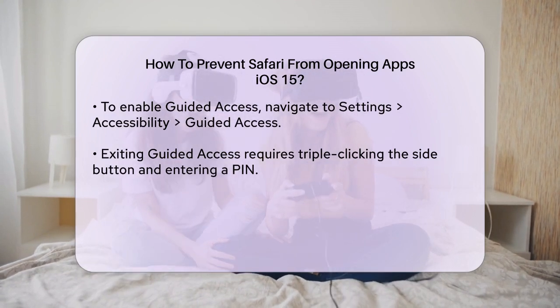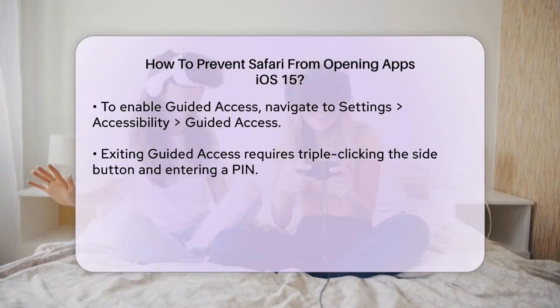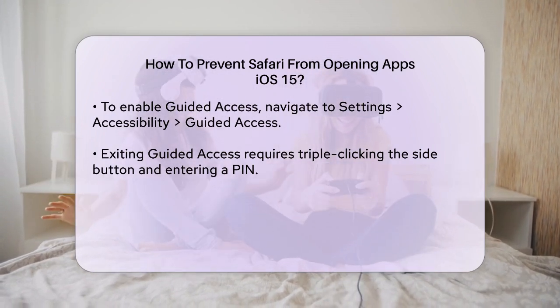With Guided Access enabled, Safari won't be able to open other apps. You'll need to exit Guided Access mode by triple-clicking the side button and entering your PIN to leave Safari.